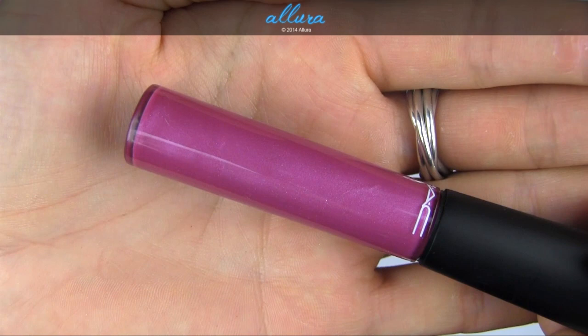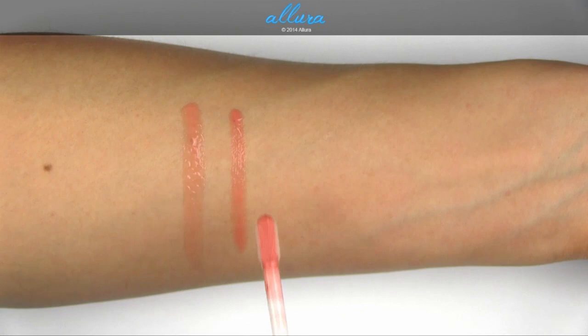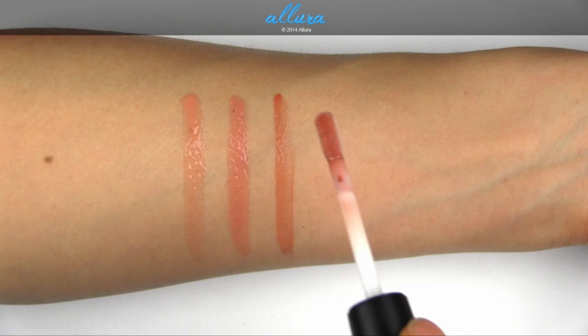Modest is a light beige with soft frost. Lovingly Yours is a pinkish nude with light frost. Ray of Sunshine is a mid-tone nude with light frost.